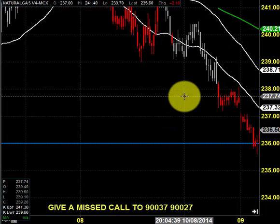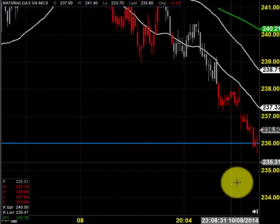Good morning, welcome to Goodwill Commodities. In this video presentation, we are going to see how we can trade in the MCX natural gas market today. Before looking into that, let us see what happened yesterday and what we expected yesterday.